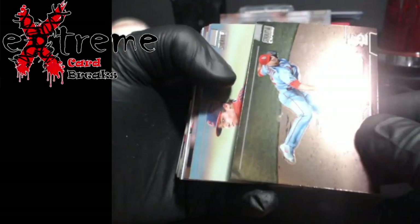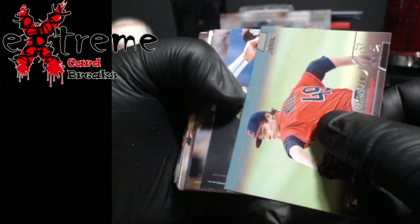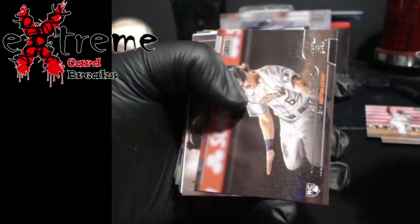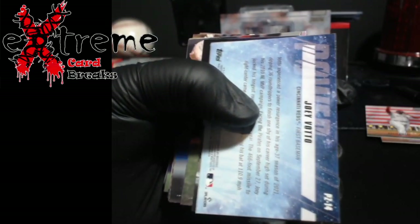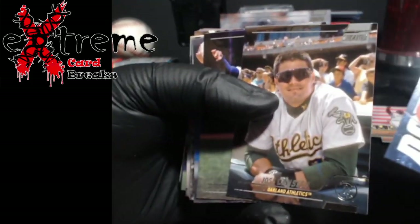I'm guessing that's just Stadium Club Chrome — oh, there it is, Chrome, there it is, a top. Power — Joey Votto.